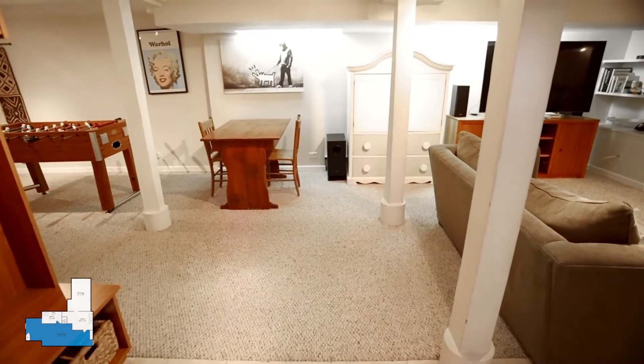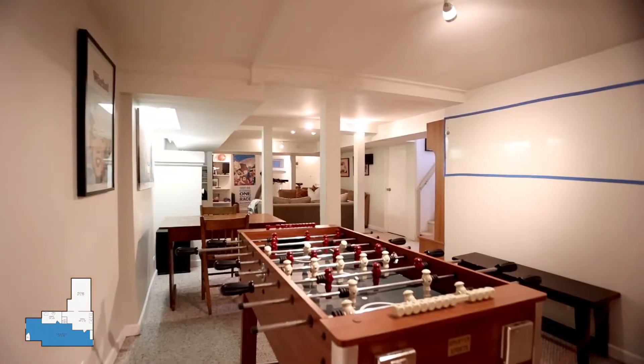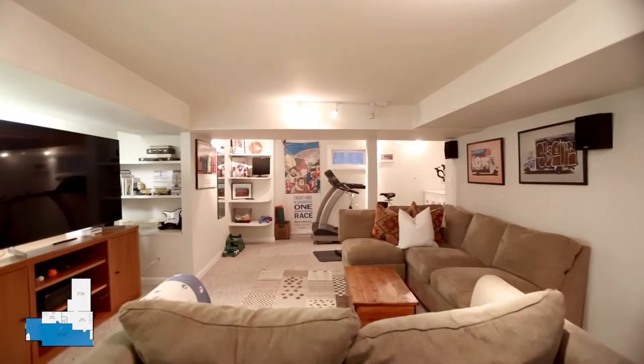The lower level is divided into three zones: a game room, a home gym, and a laundry storage zone.